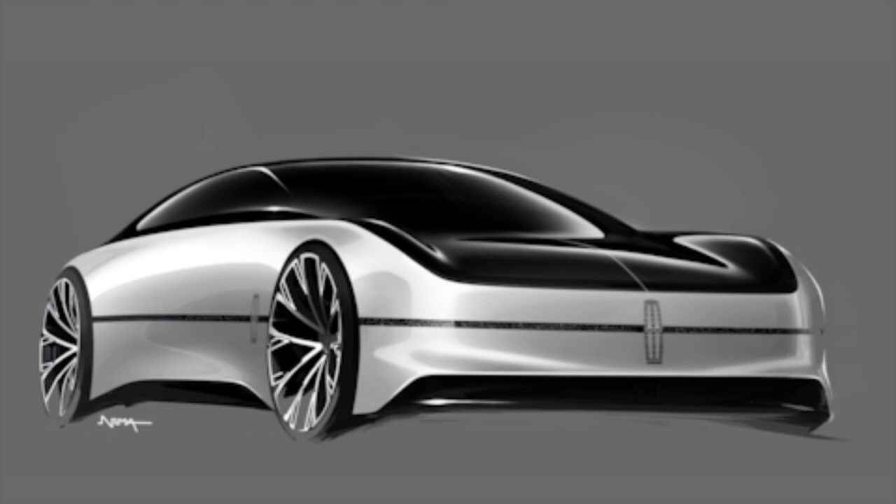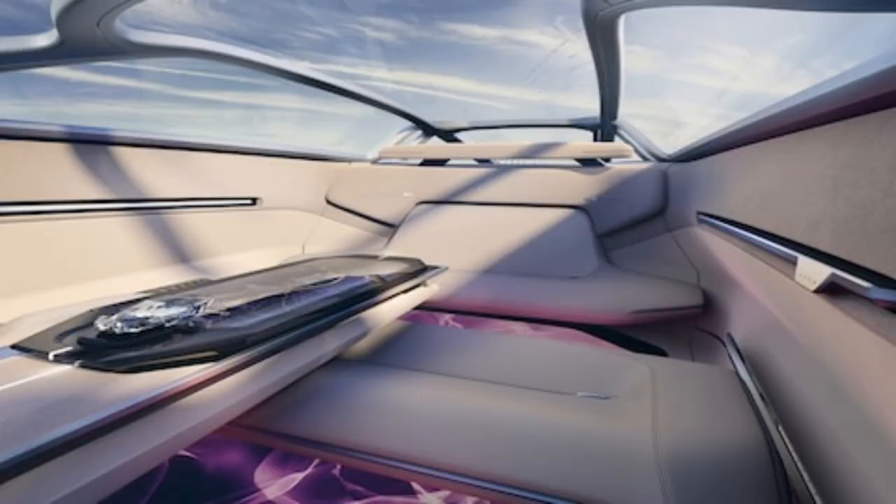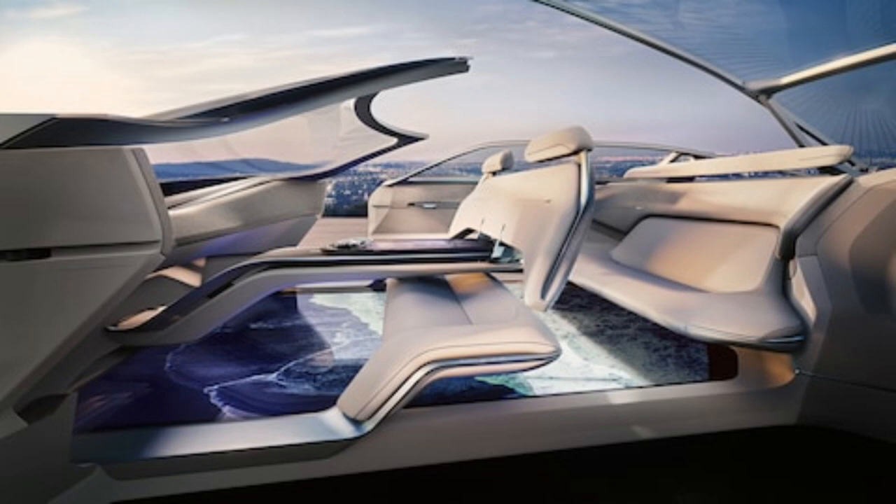The Lincoln Model L100 is the long-range preview of a world where autonomous vehicles share the road with cars driven manually. Designers and modelers worked furiously to pull a show car together to toast the past and future simultaneously, with a debut during the country's most ostentatious car event, Monterey Car Week.